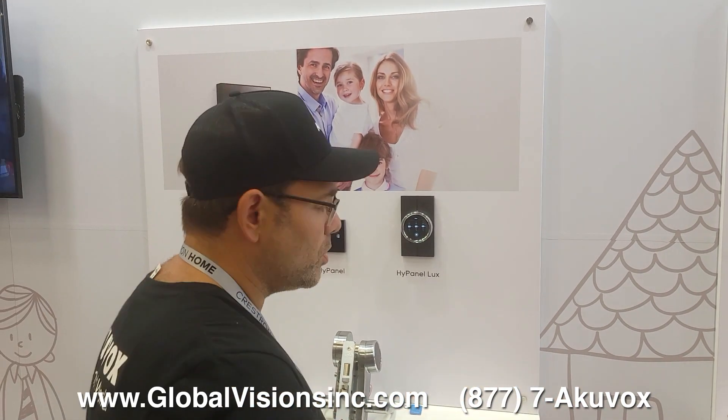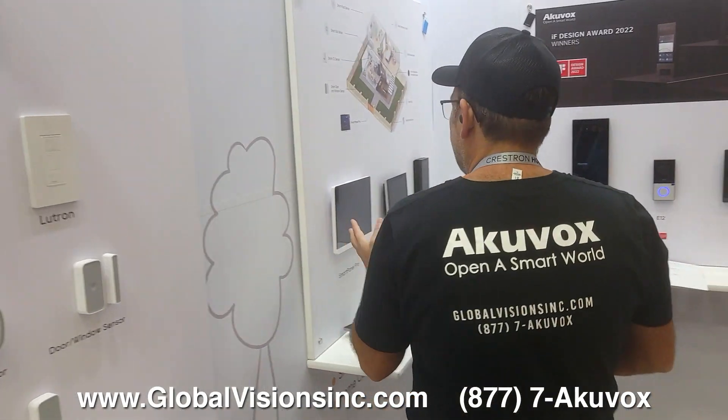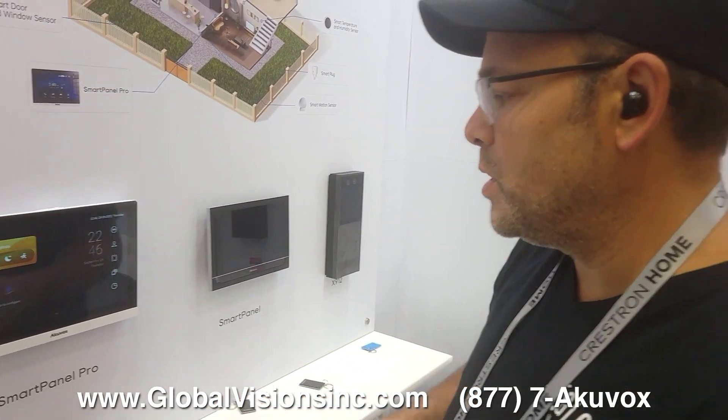Sonos devices are also supported. In the smart solutions area, we also have the smart panel pro, the C319H.